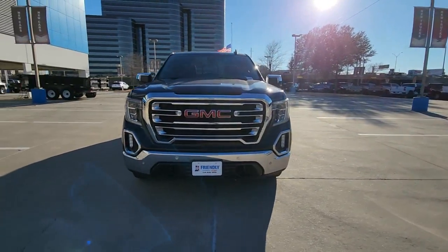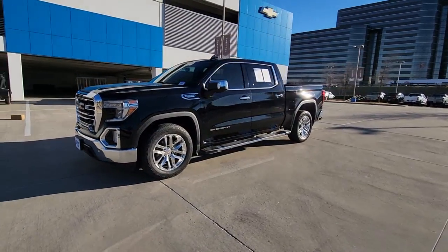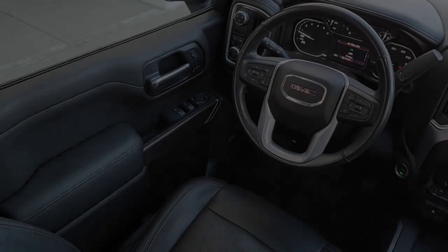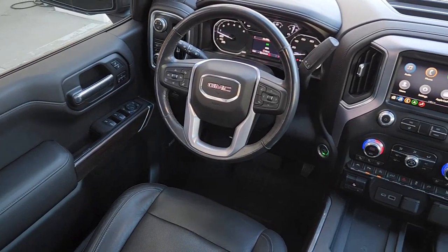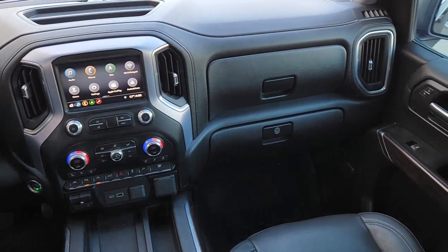The following are some of this vehicle's highlighted options: keyless entry, navigation system, sun/moonroof, heated driver seat, lane keeping assist, premium sound system, satellite radio, heated rear seat, remote engine start, fog lamps.